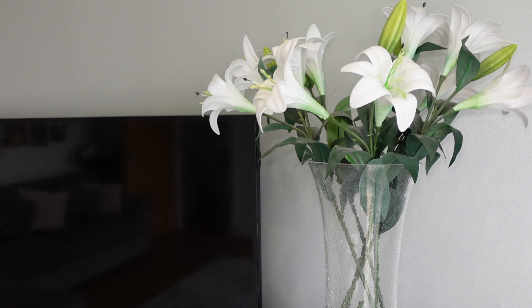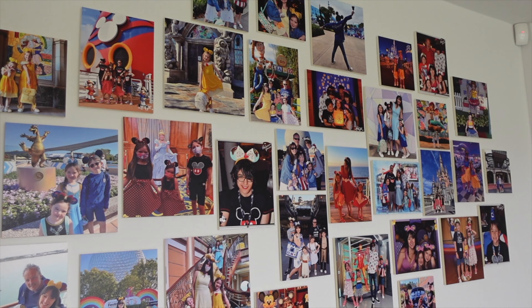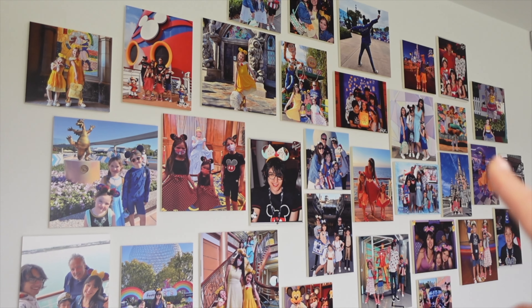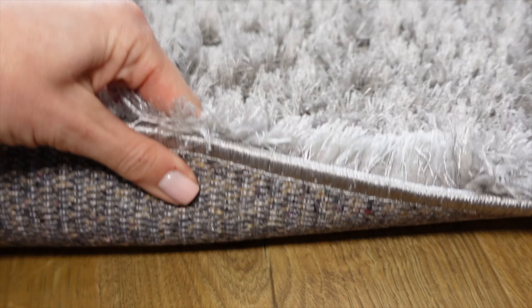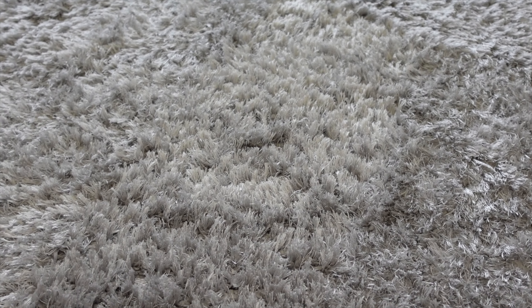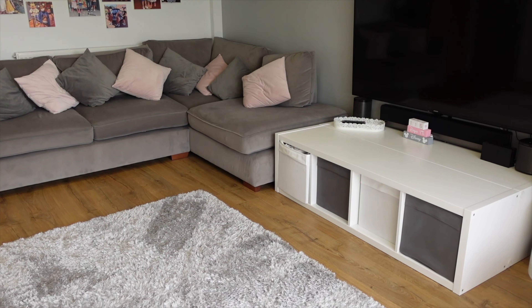Still got a few things from the old house — these fake flowers came over — but most bits were bought for this place. There's a photo wall with pictures from our Disney Cruise and Walt Disney World trip. The rug has been replaced since the last house tour — it's a Dunelm one, nice and fluffy, stuck down with rug grip so it doesn't budge. It's really comfy for doing yoga on, and with more floor space this room is great for exercising in.